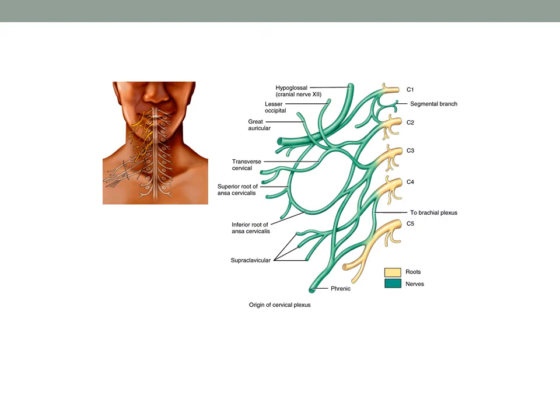Beginning up in the cervical spine with contributions from C1 through C5 nerve roots, we have the cervical plexus. Also contributing to the cervical plexus is a branch of cranial nerve 12, the hypoglossal nerve. The cervical plexus is buried deep in the neck underneath the sternocleidomastoid muscle.